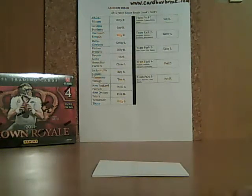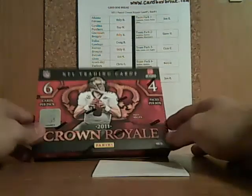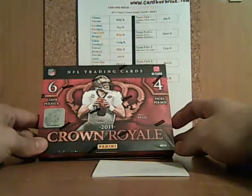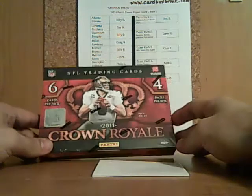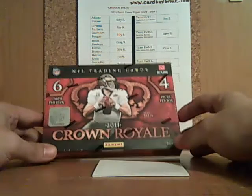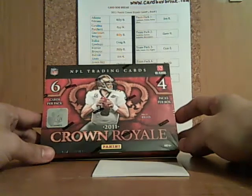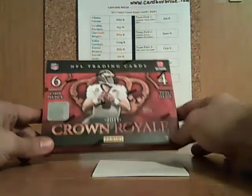I'm back recording part two of the inaugural break special from CardBoxBreak.com. I met a lot of people at the Dover card show today, got in on a lot of teams, had a great box won so far, and hopefully this continues to go well.